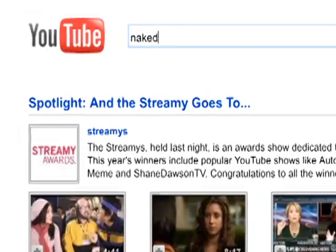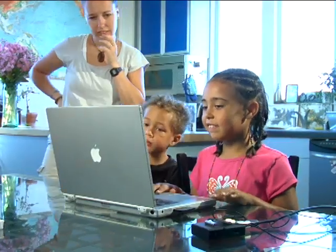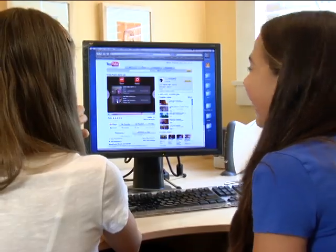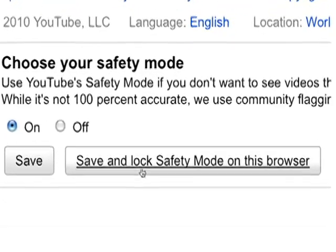Our advice? Families with kids under 13 should use safety mode, and to the extent possible, continue to supervise younger kids even with the filter on. We recommend safety mode for older kids, too — it will just give you some peace of mind that at least the iffy stuff will be limited. Safety mode is browser-specific, so you'll need to enable it on all the browsers you use.